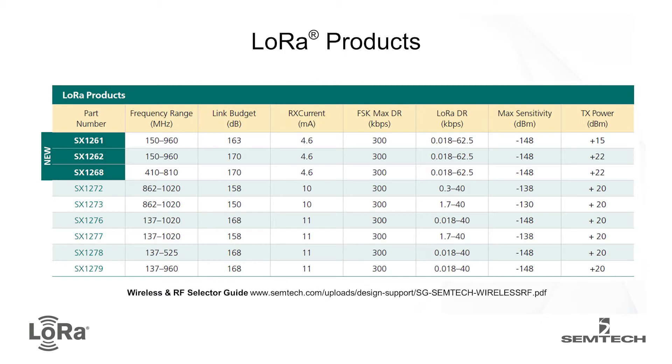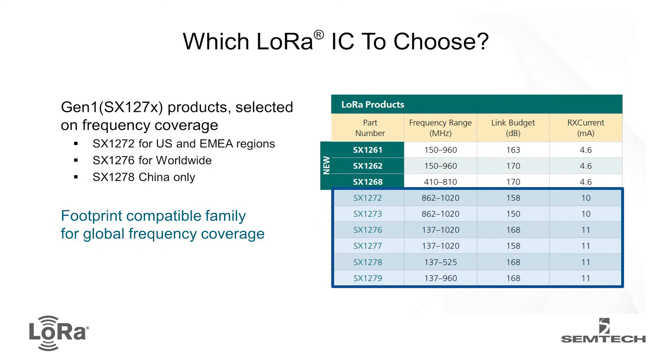So there's a bit of an eye chart here — don't worry, there won't be an exam afterwards — but it's really showing how we position the parts. The new family is the 1261, 1262, and 1268, with a wider range of parts in the second family. For the first generation, the main split is on a regional basis: the 1272 is found in US and EMEA regions because of its frequency support. We made two other variants — one with wider frequency support for more of a worldwide product, and a China-only version with a very limited frequency range for that specific market.